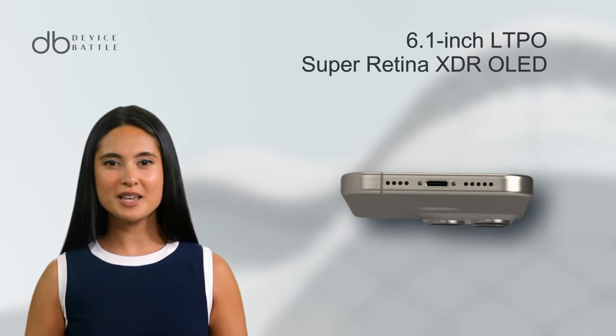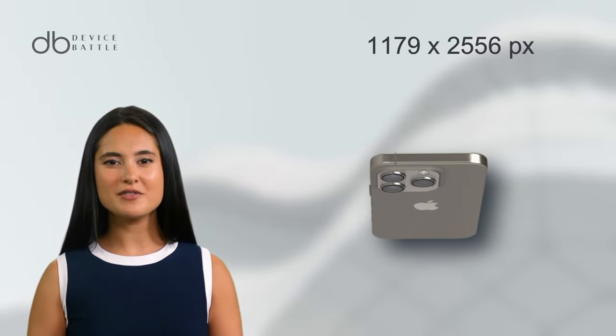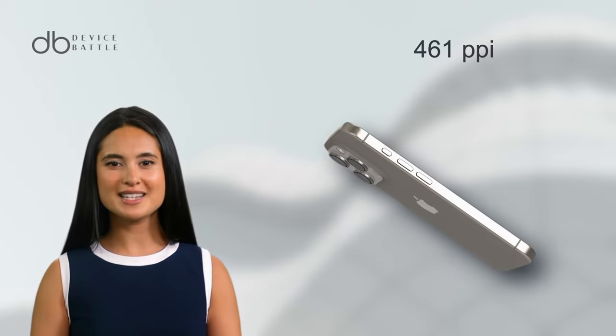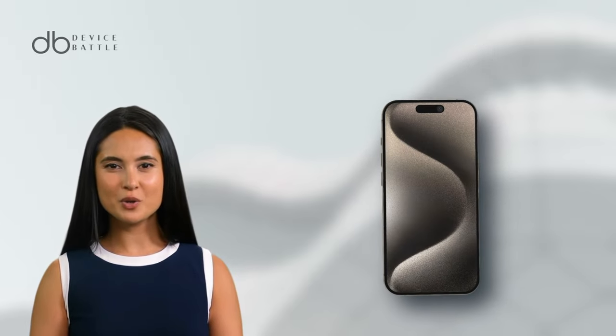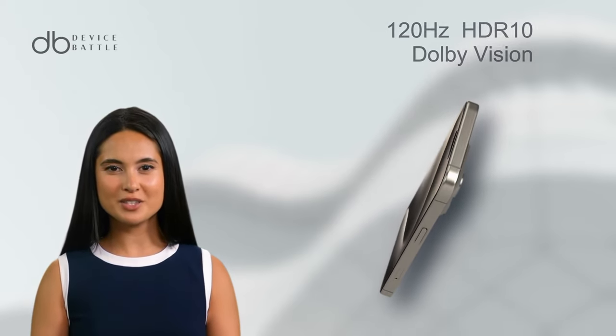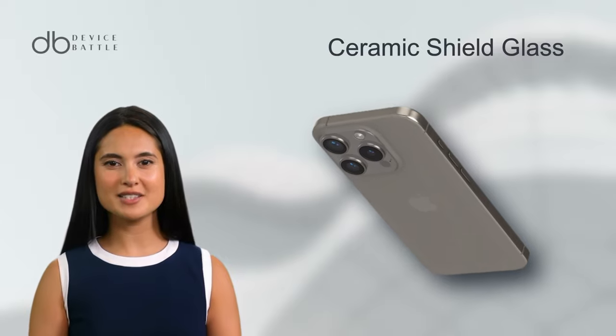This device is adorned with a 6.1-inch LTPO Super Retina XDR OLED display, ensuring vibrant colors and crisp visuals. With a resolution of 1179x2556 pixels, it offers a pixel density of around 461 ppi. But it's not just about clarity, it's about fluidity. With a 120Hz refresh rate, HDR10, and Dolby Vision, users are guaranteed a smooth and immersive viewing experience. The ceramic shield glass protection adds a touch of resilience to its elegance.